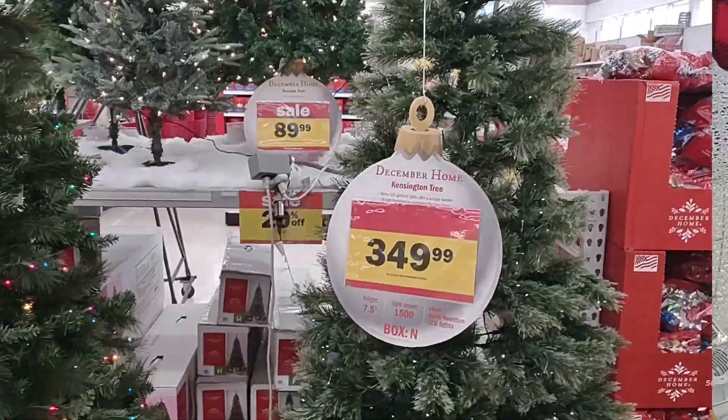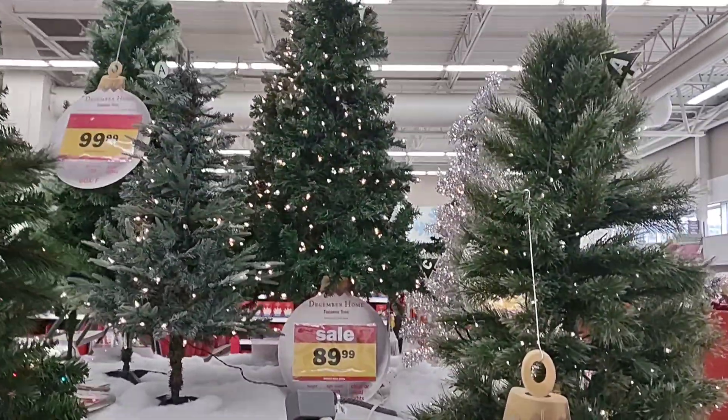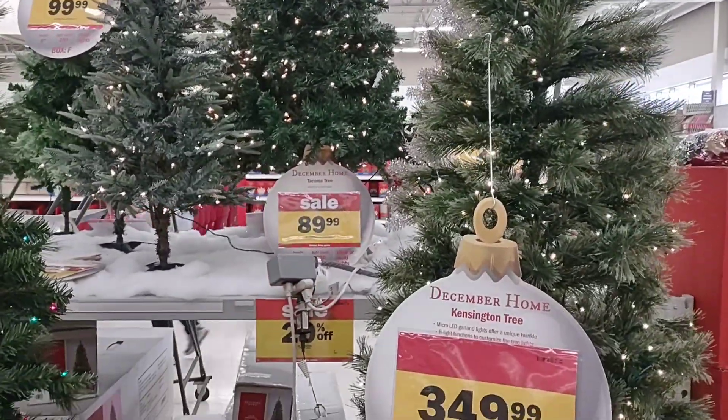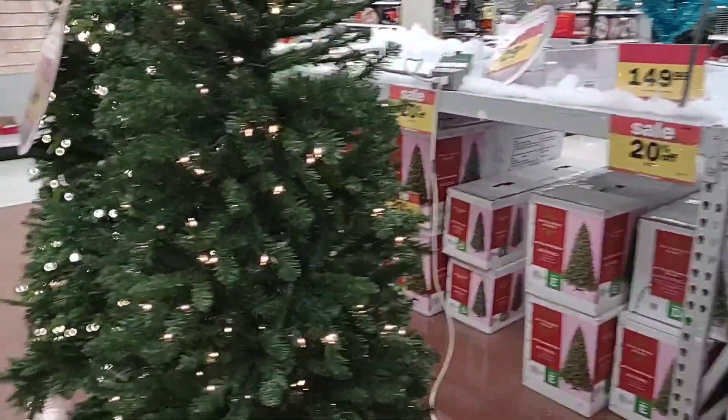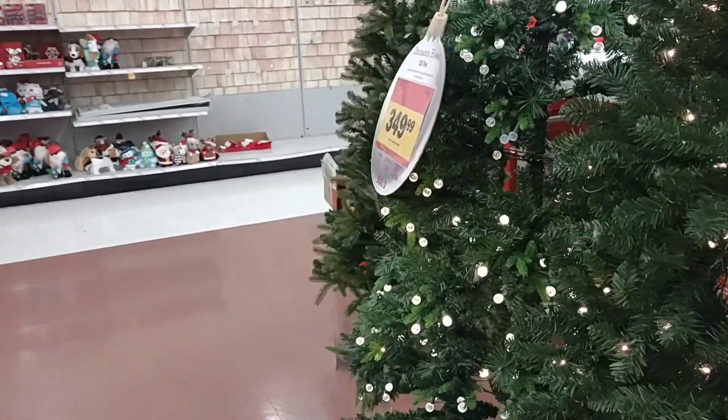Merry Christmas everybody. Cool trees, a little pricey. There's one — 90 bucks. That's pretty small though. It seems like the best place to get a pre-lit Christmas tree would be Walmart. That's where we got ours.